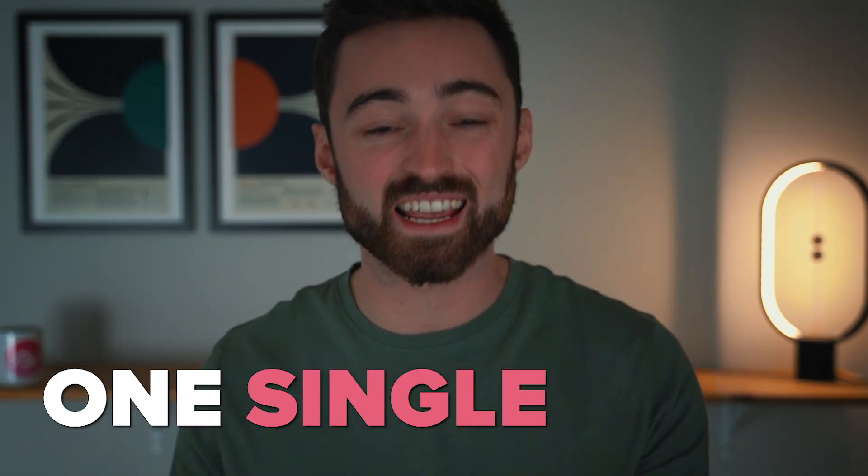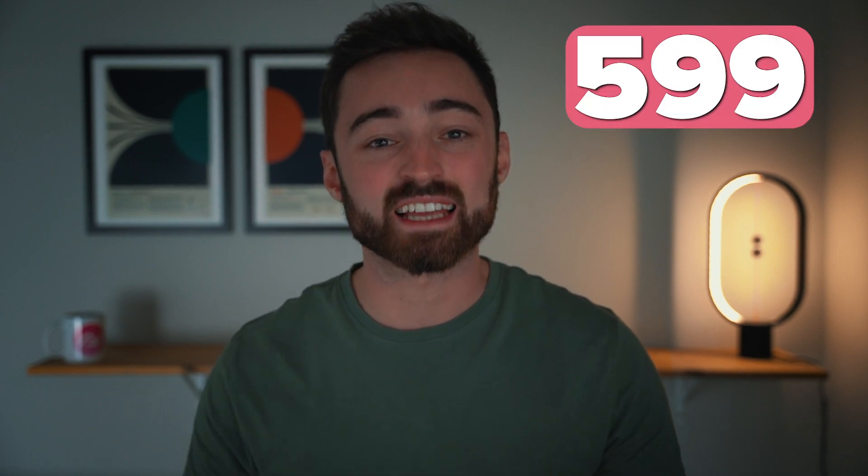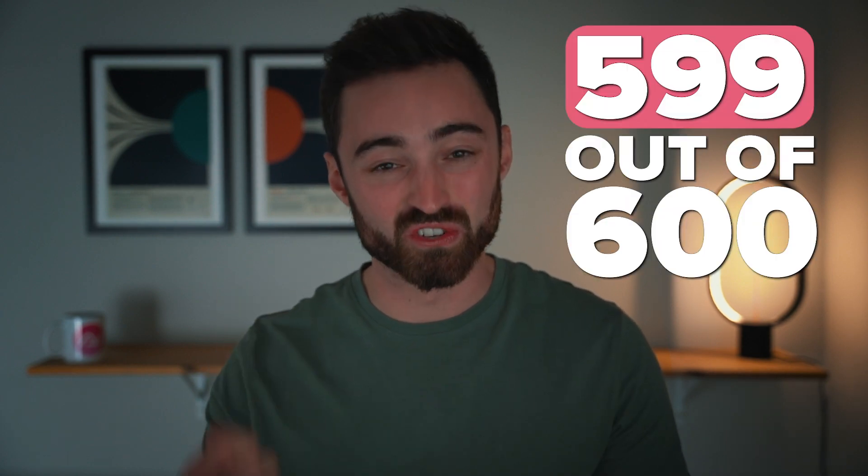In this video, I'm going to be sharing with you the exact methods that I used to drop one single mark over the six exams of my math A-level. You heard that right. That's 599 out of 600 marks.